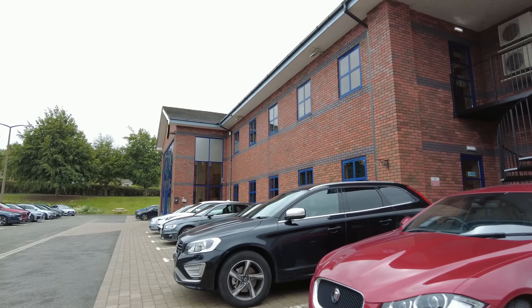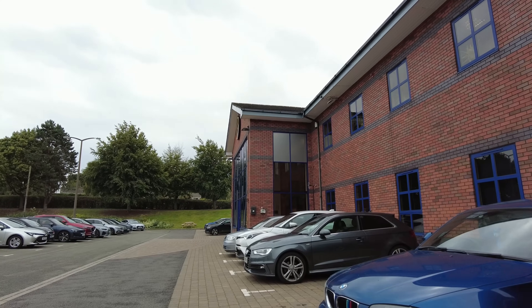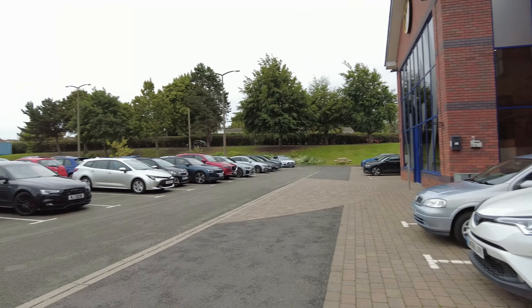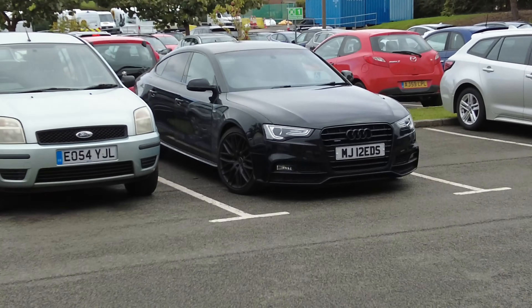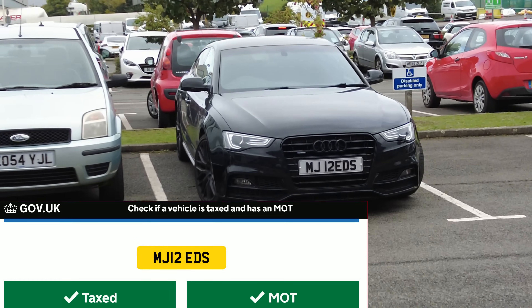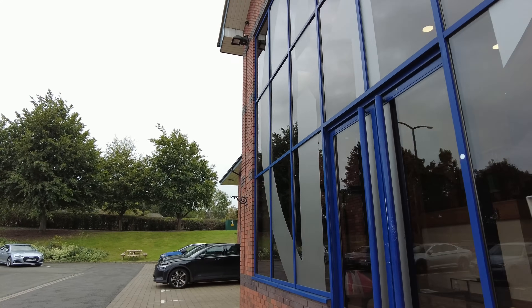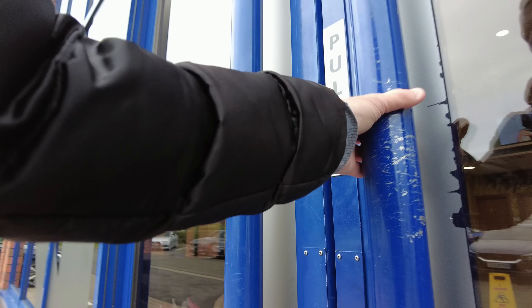Roger Bullivant reception is in here. We spot a legal number plate — haven't seen many of those for a while. The door is closed.